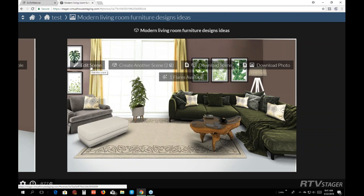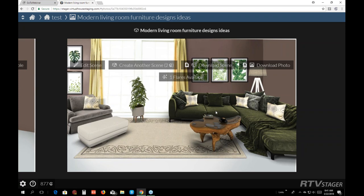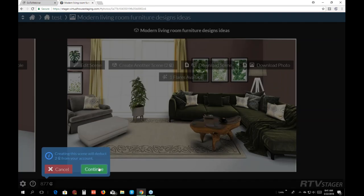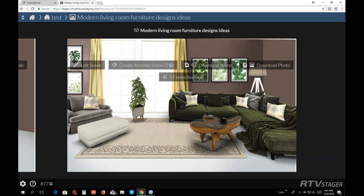Sometimes a photographer will give you a picture with furniture already in it. There's also the option to create another scene — that's two credits to create another scene. You can download your scene, download the photo, and you can also set flares on your scenes, which is another thing you can do.